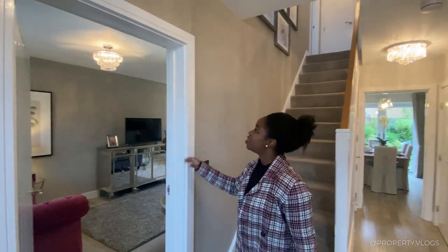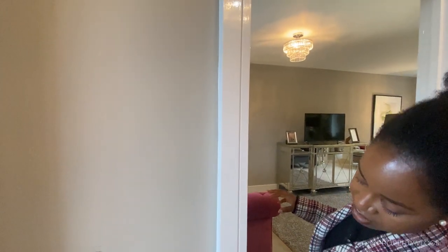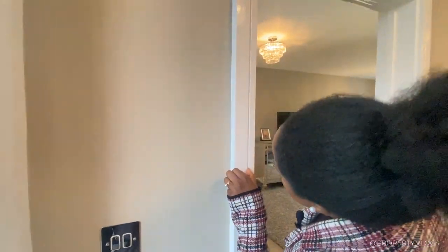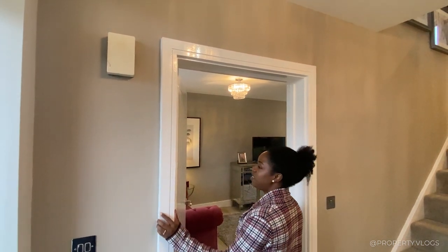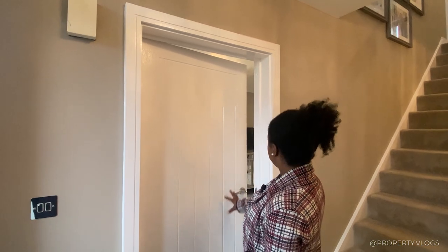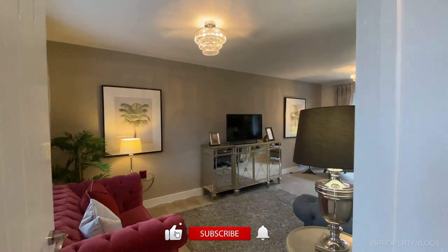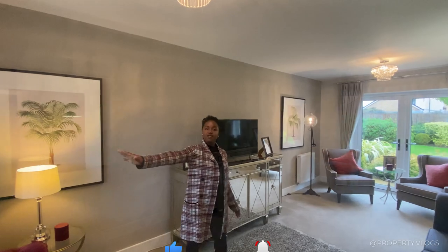Walking to the first room, I noticed the architraves have a contemporary profile with a shadow gap and a gloss finish. The doors are white gloss with paneling and brushed chrome handles. Coming into the first room, you're in your formal lounge with a casement window facing the front of the property, bringing lots of natural light with two opening lights.